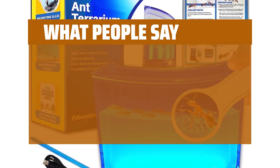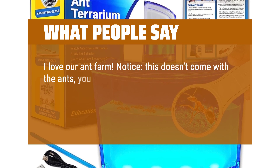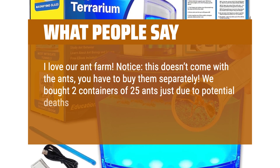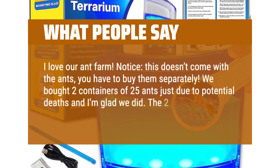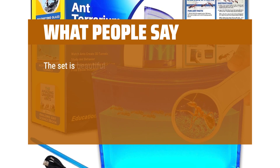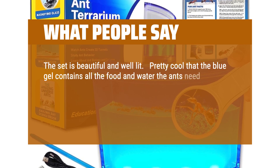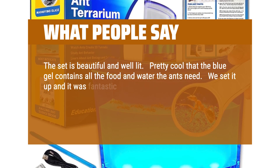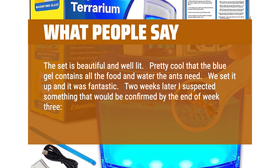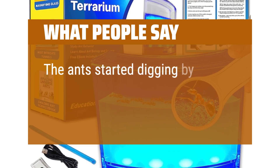What people say: I love our ant farm. Notice this doesn't come with the ants — you have to buy them separately. We bought 2 containers of 25 ants just due to potential deaths and I'm glad we did. The 2 containers were the perfect amount. The set is beautiful and well lit. Pretty cool that the blue gel contains all the food and water the ants need. We set it up and it was fantastic. 2 weeks later I suspected something that would be confirmed by the end of week 3. The ants started digging by day 2.